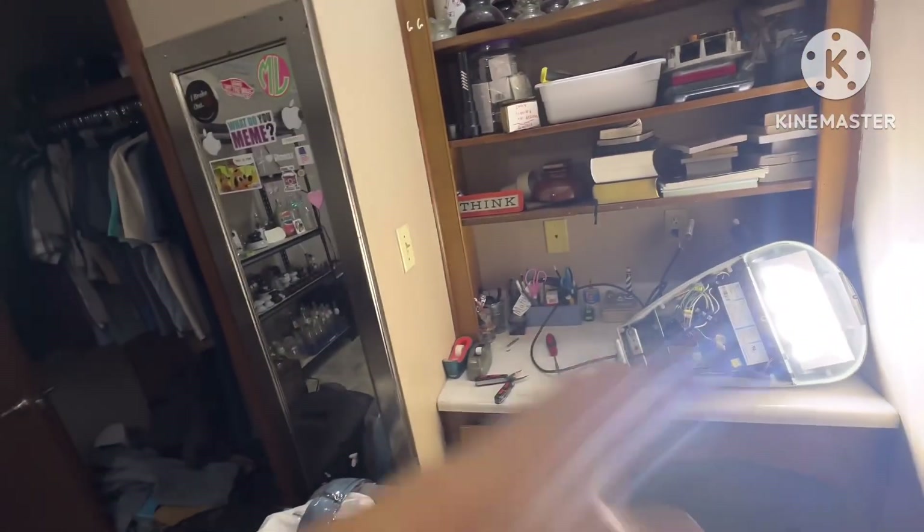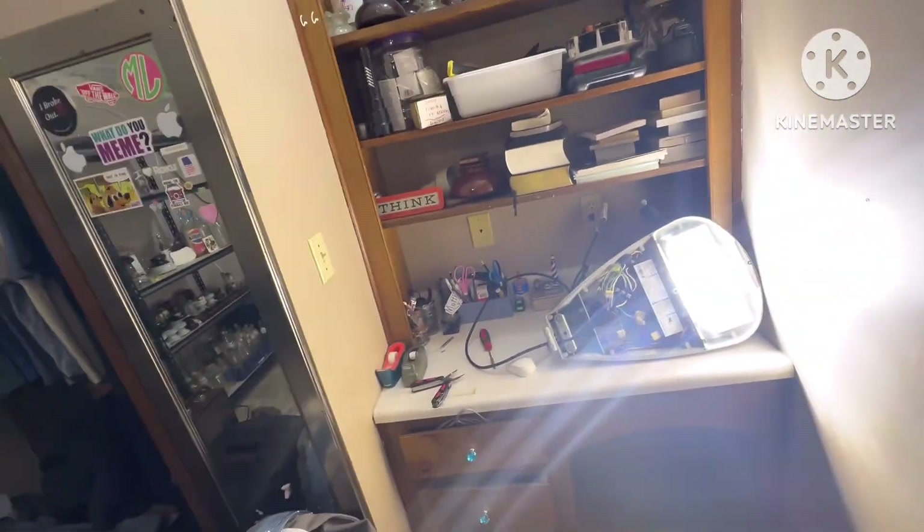I'm assuming the power company ain't going to reuse it, because I've seen one that was in perfect condition after the tornado and they ended up throwing it away. So I grabbed this one.